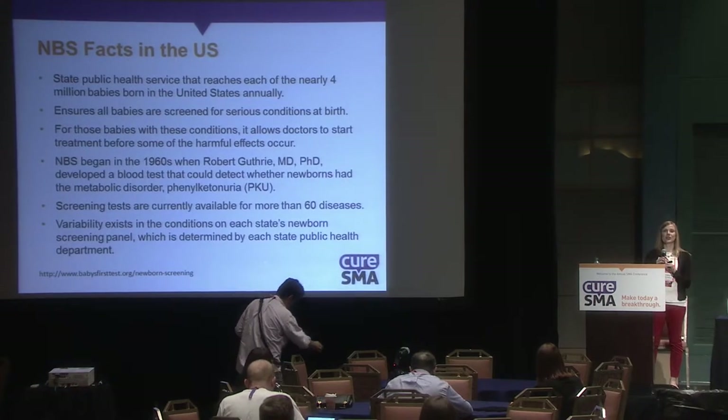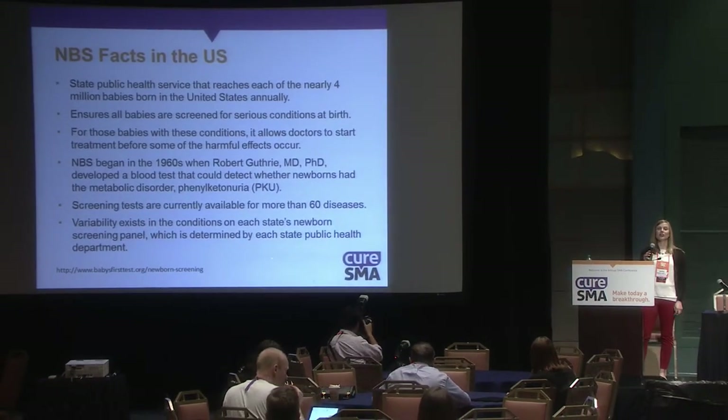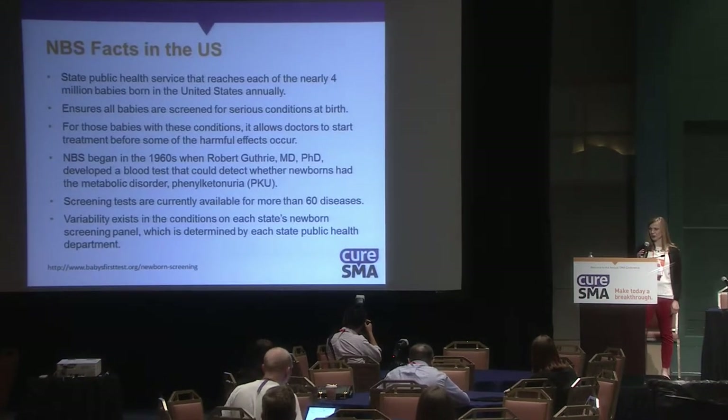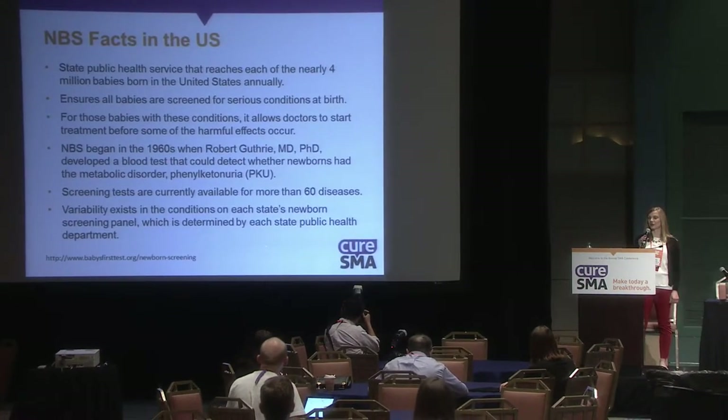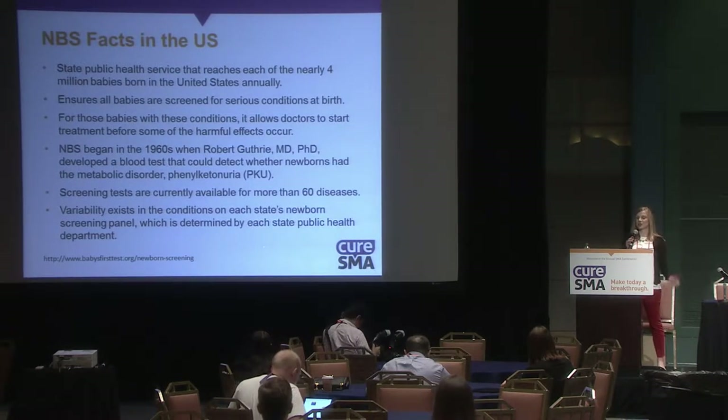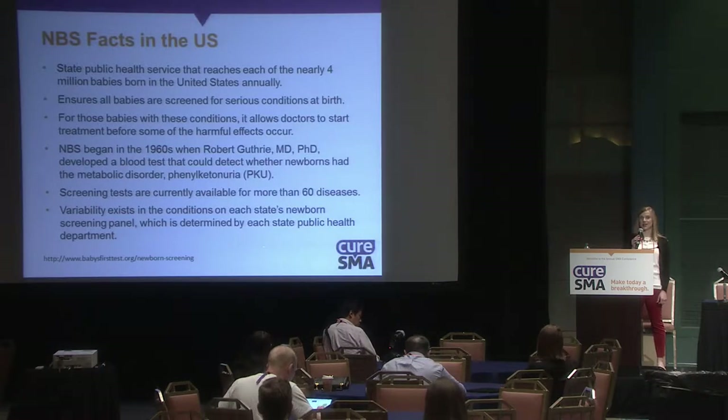Newborn screening is a public state health service that reaches nearly all of the 4 million babies born in the U.S. each year. It ensures that babies are screened for serious health conditions at birth, allowing doctors to start treatment before some of the harmful effects take place.